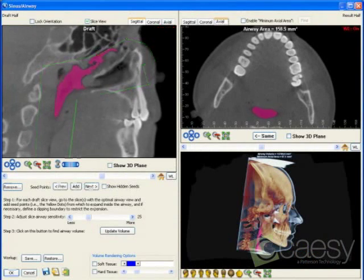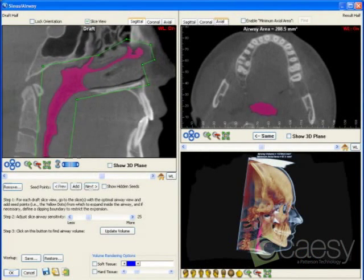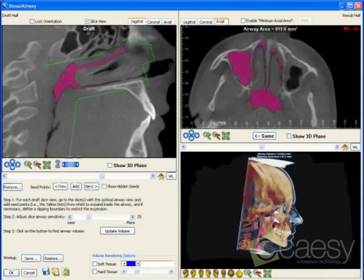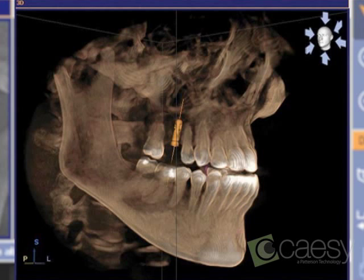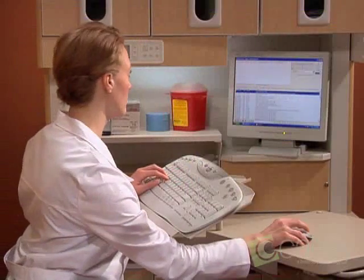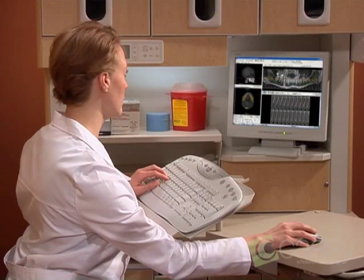Accurate to one-tenth of a millimeter, we can virtually zoom through tissue to explore the gums, teeth, and sinuses. The clarity of the images allows us to measure the thickness of the bones and orientation of the nerves. This makes planning treatment more accurate than ever before.